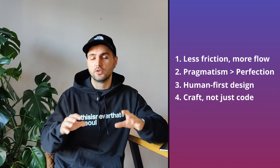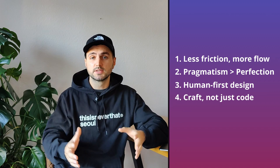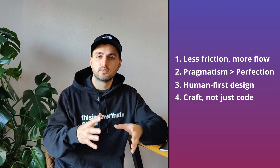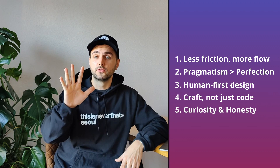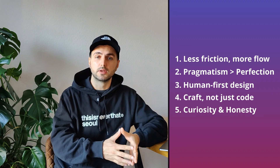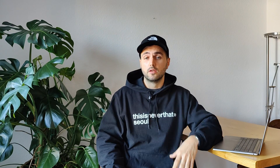Number four: craft, not just code. In the same way that musicians obsess over their instruments or chefs sharpen their knives, I believe engineers and developers should refine their workflows to do work effectively. Number five: curiosity and honesty. Explore new tools, but also be willing to challenge the hype and ask: does this actually help me work better or not?